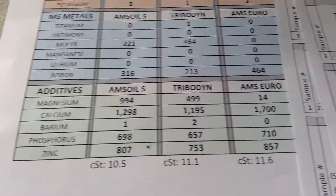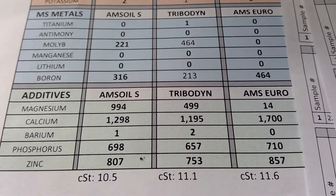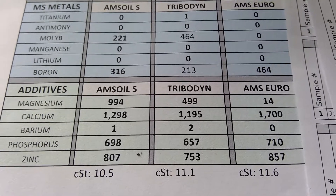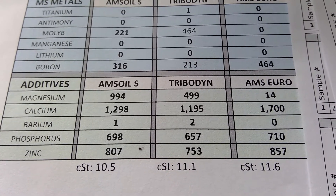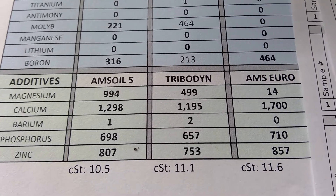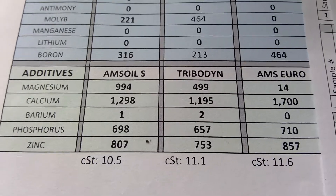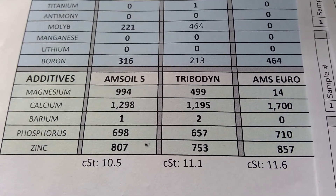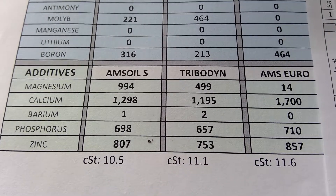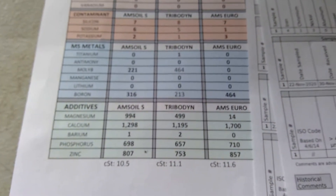For the additives, AMSOIL has almost double the magnesium. Calcium — you can see about 100 ppm more for AMSOIL; it's the most-used anti-wear additive out there. The euro version has 1700 barium, which is a smoke suppressor. For barium, AMSOIL Signature has 1 ppm, Tribodyne has 2 — I think legally these numbers will have to be zero at some point. Phosphorus is 698 for AMSOIL versus 657 for Tribodyne, and zinc ZDDP is 807 versus 753.